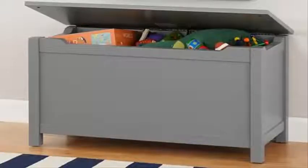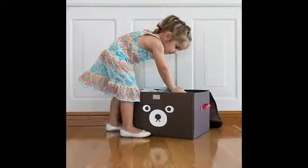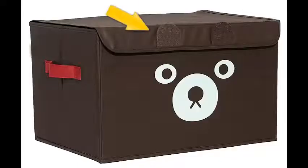Instead of a heavy wooden chest, you probably want something cute and easily moveable. These toy boxes have two sewn sturdy handles on the sides making it easy for anyone to move them around. They also come with a sealable lid.